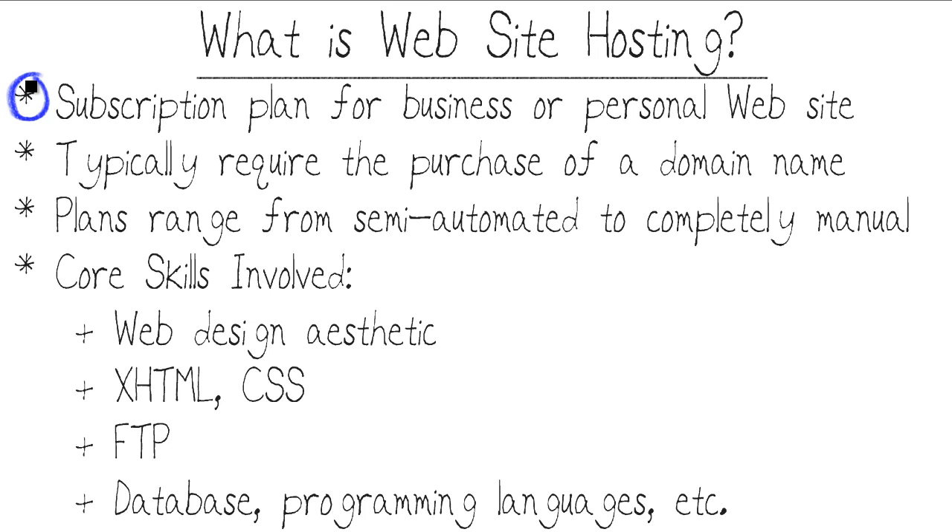Maybe you want your own blog, not under some other company's control like Blogger, but your own domain name — TimWarnerTech.com for instance, that's my actual personal website. The purpose of this Micro Nugget is to give you just the basics to get you started in hosting your own website.